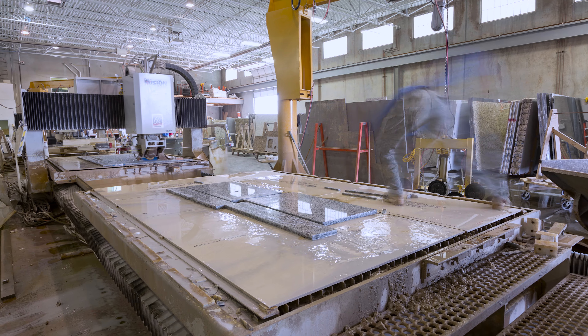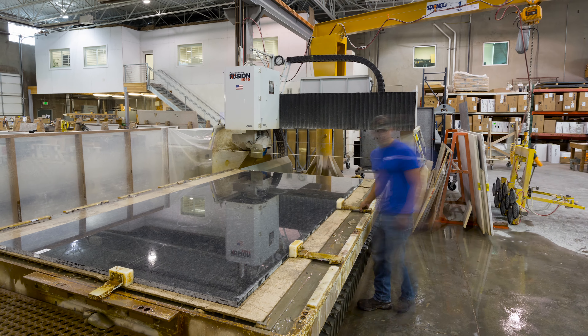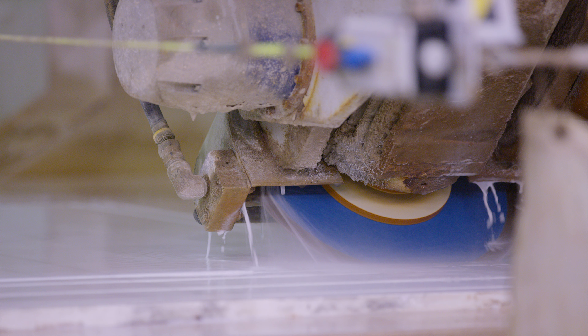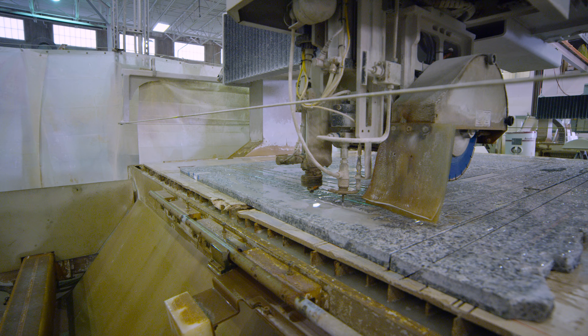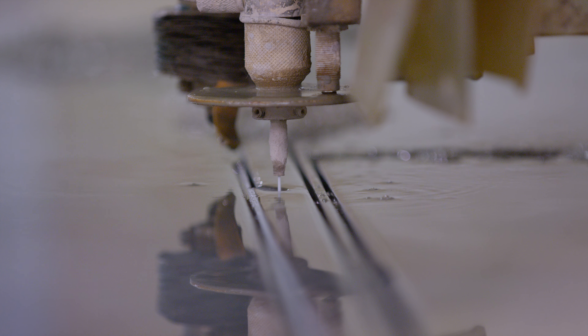We have accomplished this by implementing specialized machinery. The cutting process begins with the Fusion, which uses a 14-inch diamond saw blade for straight cuts and a 60,000 PSI water jet for any rounded cuts, giving us an unparalleled level of precision.